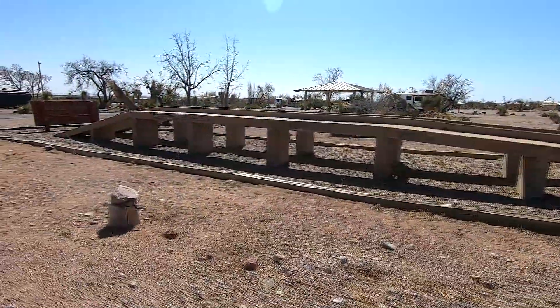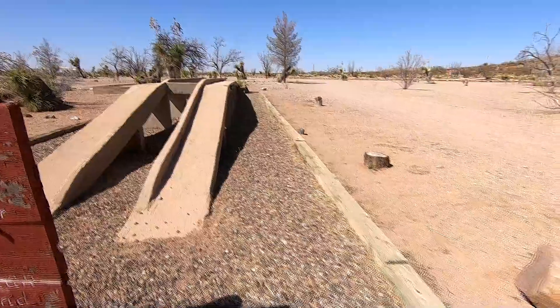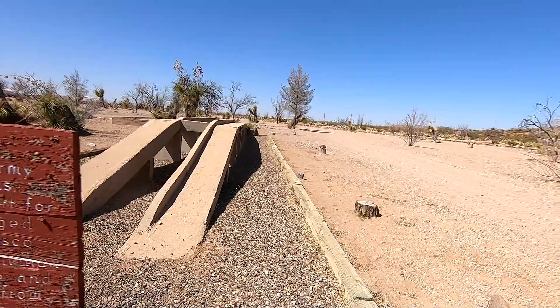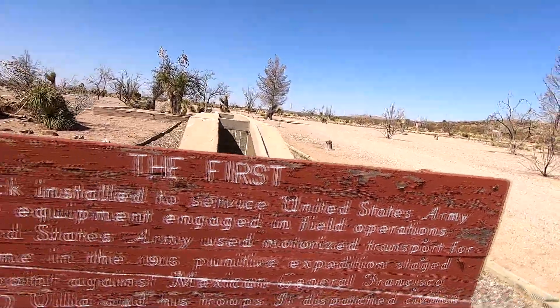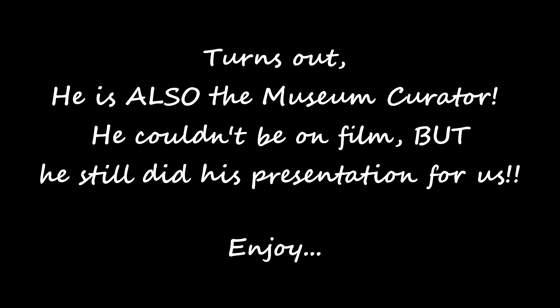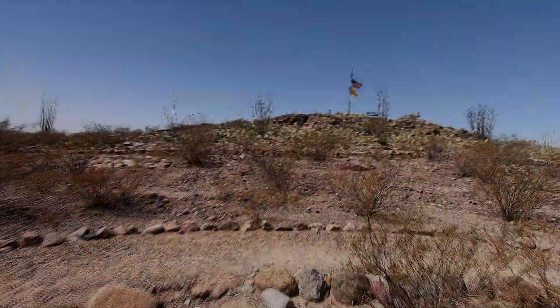I wonder what that is — I have to go look at that. Now I want to know what all these different things are. Did anybody guess what that was? It's the first Jiffy Lube — it's a grease rack. And this allowed the soldiers here to practice servicing and operating the trucks. Kind of innovative, huh?